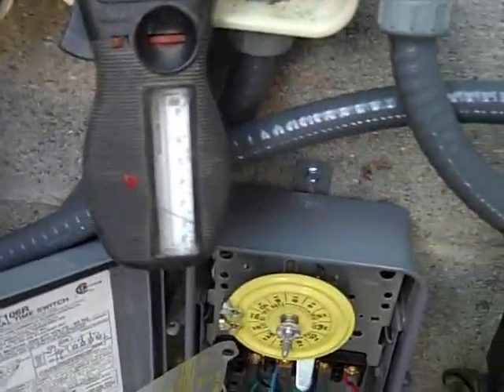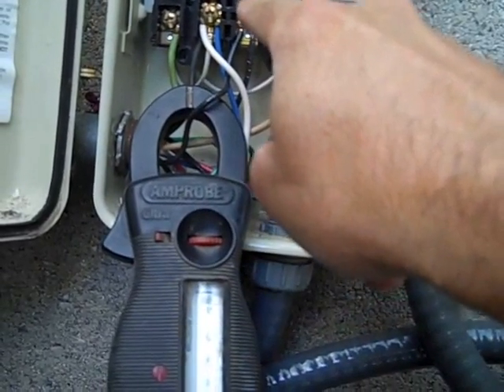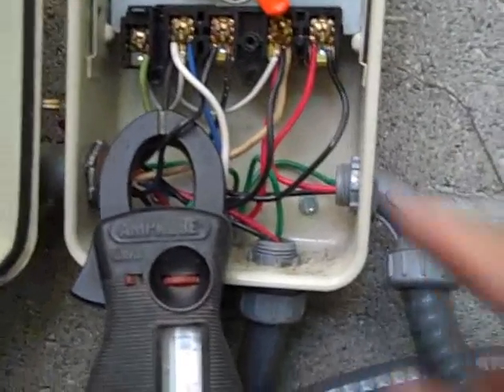So how does this system work? We have two timers — a main timer and a secondary timer — and a solar controller. The first thing that happens is that you have line one and line two coming into the timer. Line one simply goes into the main timer, comes out, goes down to the second timer, then over to the solar controller, and straight down to the pump. Nothing very complicated with line one — the first timer just turns it on and off.